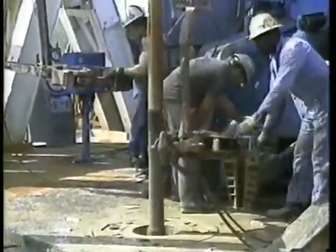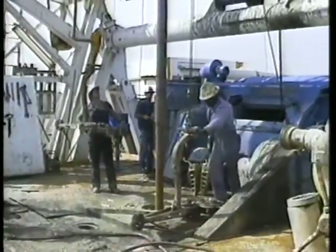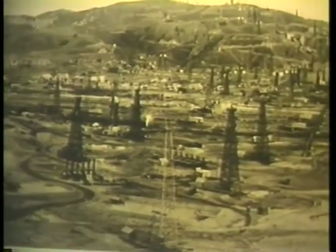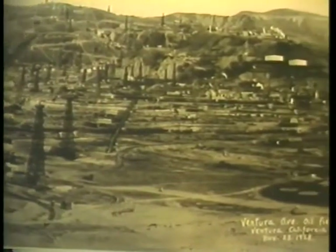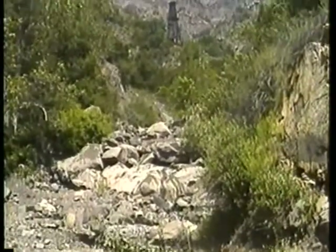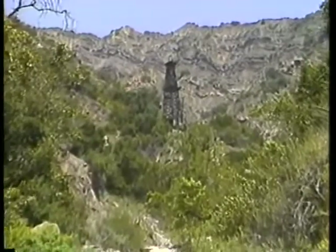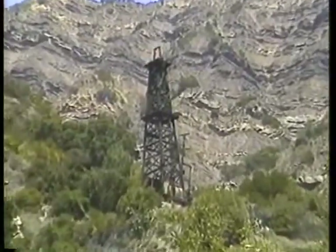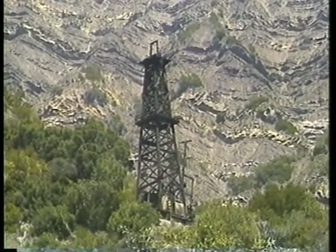The oil and gas industry in California was shaped, in part, by early activity in Ventura County. As the industry grew, so did the need for wise production and engineering practices. To this end, in 1915, the California Department of Conservation's Division of Oil and Gas was formed. Today, every 24 hours, over one million barrels of oil and one billion cubic feet of natural gas are produced in the state, thanks to California's oil and gas pioneers.